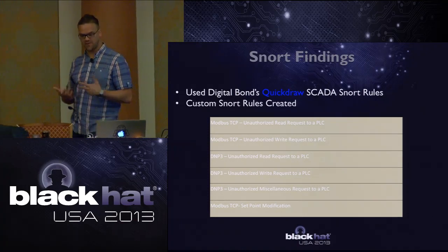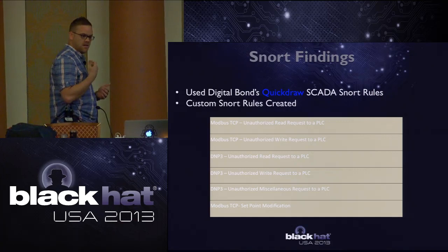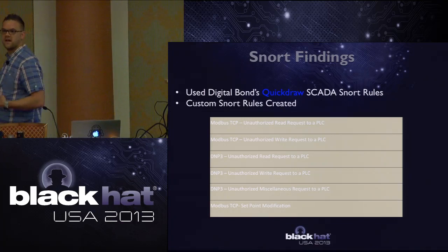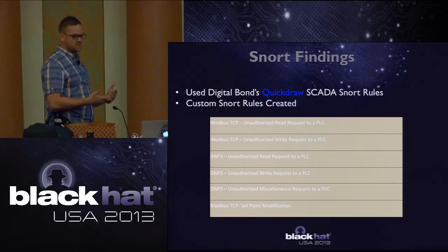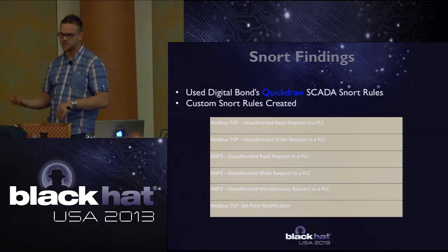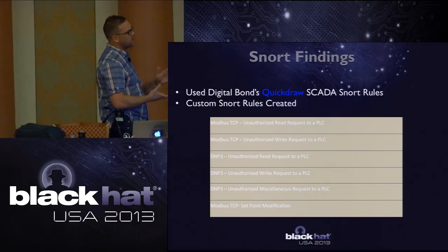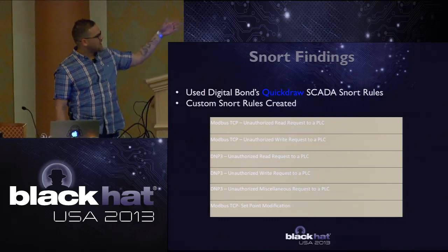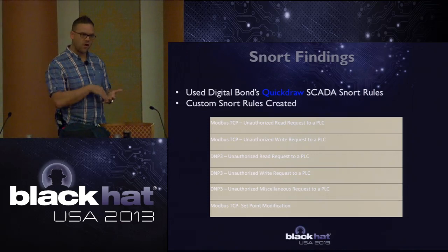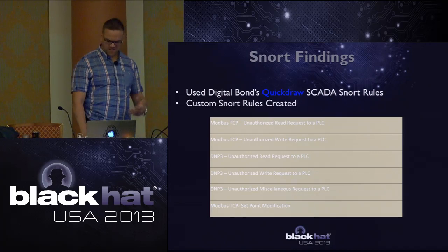From a Snort standpoint, I used Digital Bond's QuickDraw SCADA Snort rules as a base tool set, plus custom Snort rules for other attack vectors and traffic types. The interesting triggers were the Modbus and DNP3 protocol-related ones - all protocol-related, indicating these were targeted style attacks from individuals really looking into this type of stuff.